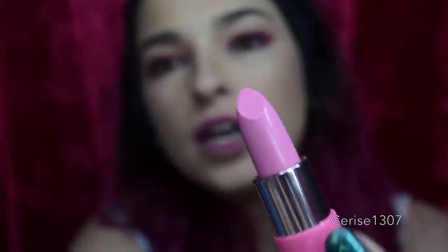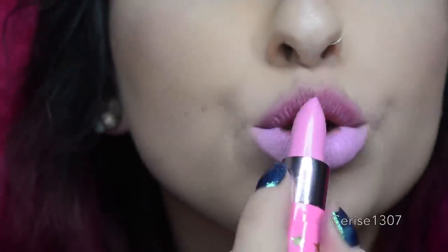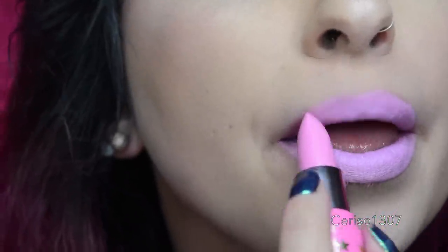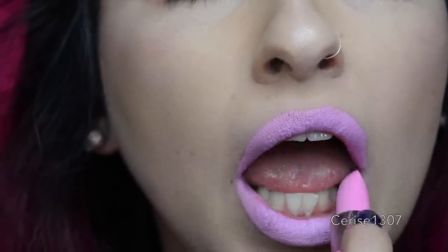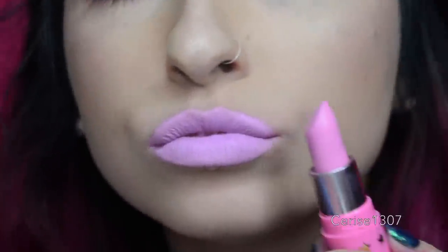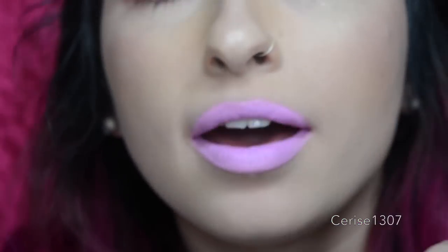And now we have Ice Cream Boulevard, which is a nice baby pink. It's so creamy, and this is Ice Cream Boulevard — it does look like a pink ice cream.